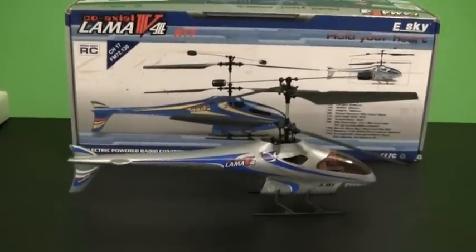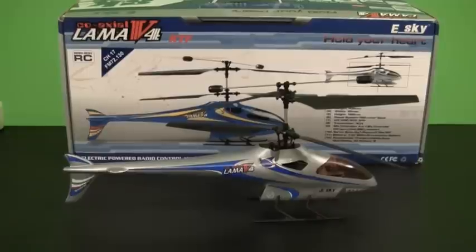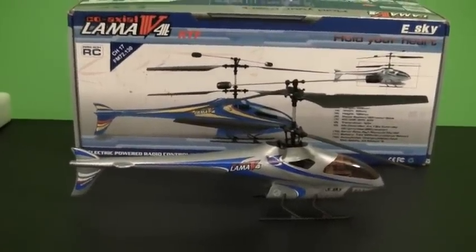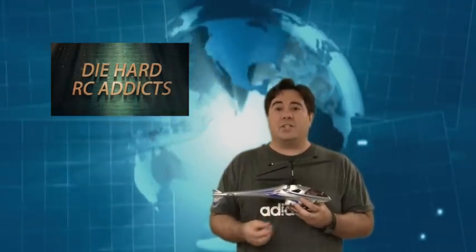One other note: this helicopter is pretty much recommended for indoor flying. It's not really meant to fly outdoors in any sort of strong wind, so if you are the winner, you only want to fly it on very calm days or indoors. Thanks for joining me for this quick giveaway video for the E-Sky Lama 4 helicopter. Frank and I are going to have some cool videos coming out on Die Hard RC Addicts in the coming weeks — I've got some new toys coming in the mail that we'll be testing, and probably some modification videos covering boats and other RC stuff. See you guys soon, and best of luck to all of you.